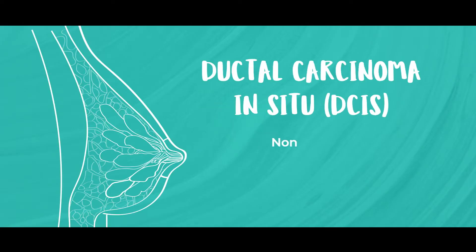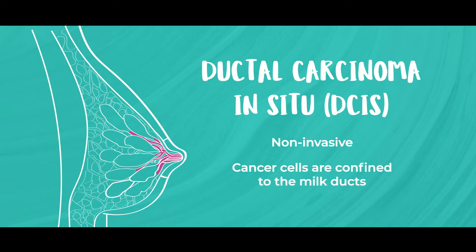DCIS stands for ductal carcinoma in situ. It's a non-invasive type of breast cancer, which means that the cancer cells are confined to the milk ducts and have not spread into the surrounding breast tissue.